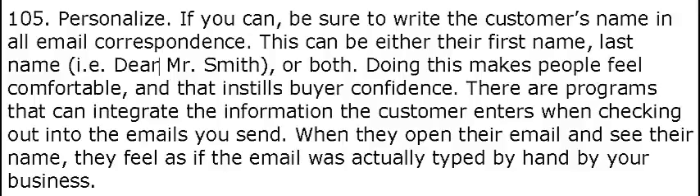Tip 105: Personalize. If you can't, be sure to write the customer's name in all email correspondence. This can be either their first name, last name — i.e., dear Mr. Smith — or both.